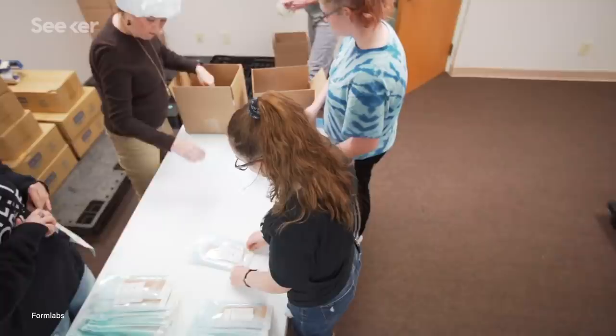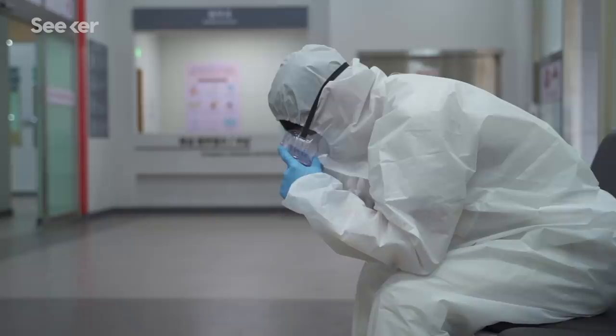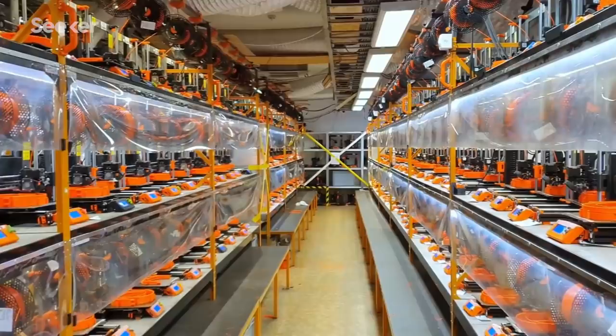We're able to really be nimble and responsive to the needs and flip the switch quite literally overnight. Because the file can be shared digitally, anyone qualified can take that production into their own hands. This has opened all of our eyes about the impact and value that 3D printing can bring to the medical space. Working with digital files that you can modify and print within your own facility can really change the game.